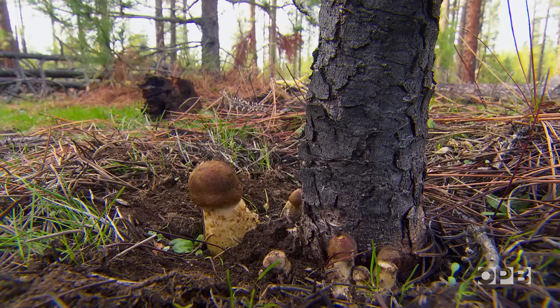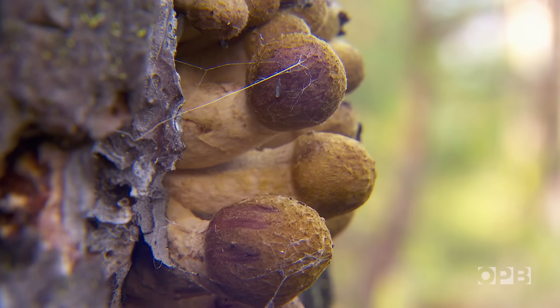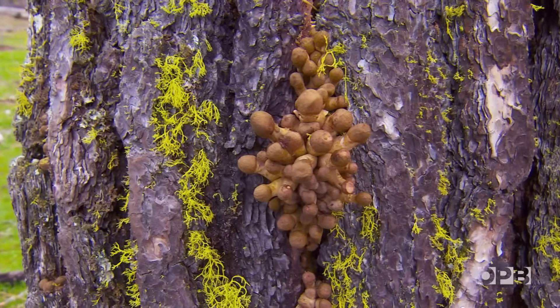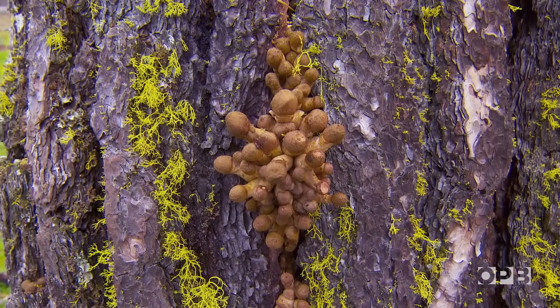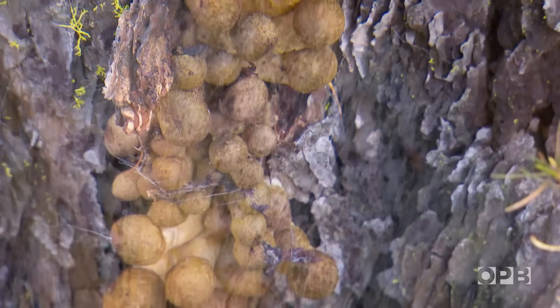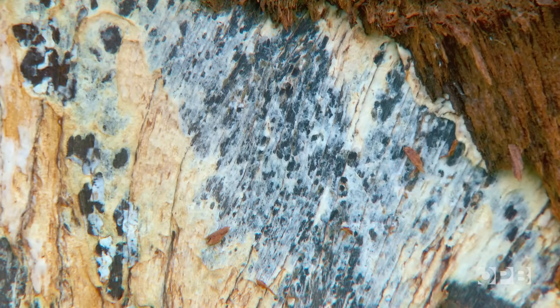If you're thinking of a classic mushroom with a cap and gills and spores, well yes, the honey mushroom does look like that. For a couple of weeks each fall it erupts in clusters, sometimes right through a tree's bark. But most of the year it's just a thin white layer that packs a lethal punch.